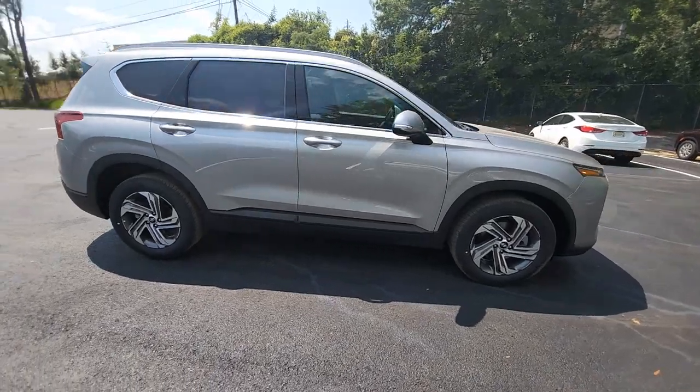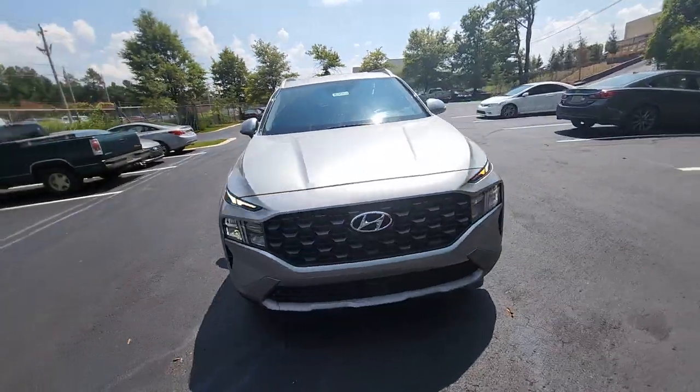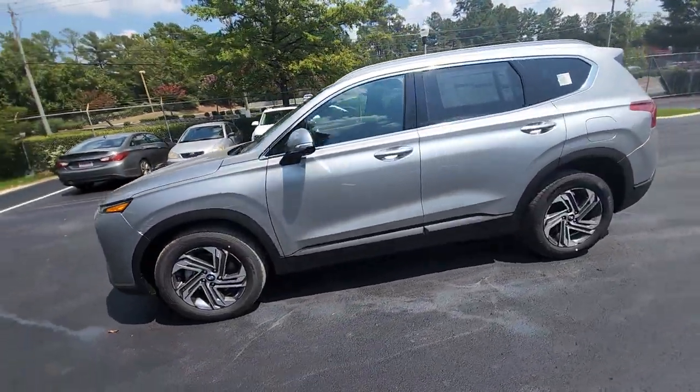You just found the 2023 Hyundai Santa Fe — a stylish, family-friendly vehicle with bold modern looks, standard infotainment, and the latest safety features.